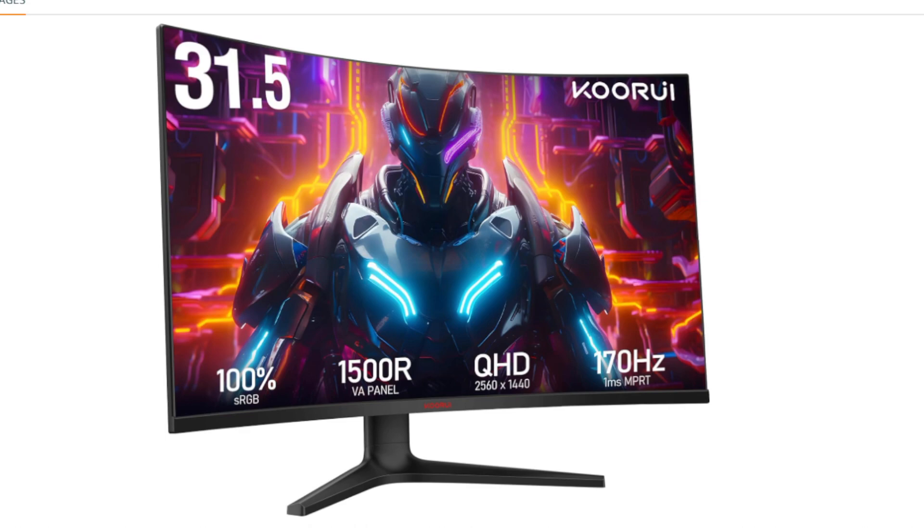Overall, the KORUI 32-inch Curved Gaming Monitor is a good value option for gamers who want a curved display with a high refresh rate and QHD resolution. However, if you're looking for the best possible image quality and performance, you may want to consider a more expensive monitor with an IPS panel or higher peak brightness for HDR.